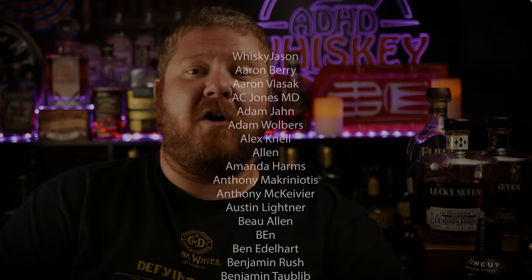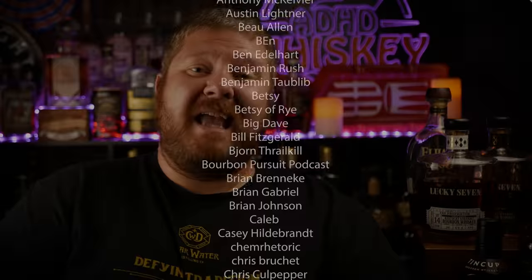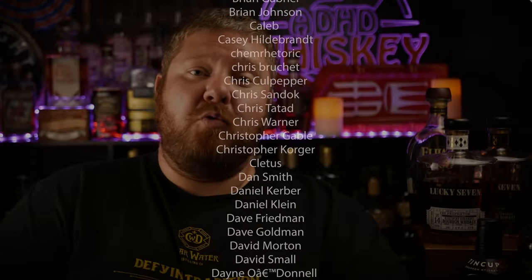Hopefully you found this video interesting or entertaining or something, and it was worth your while to click on it. If it was, please do me a favor: hit the thumbs up. If you're not subscribed already, hit the subscribe button. Leave a comment below — let me know what bourbons are you hunting this summer, or do you just take the summer off and wait until fall when you can be disappointed by not being able to buy any bottles of bourbon you want?